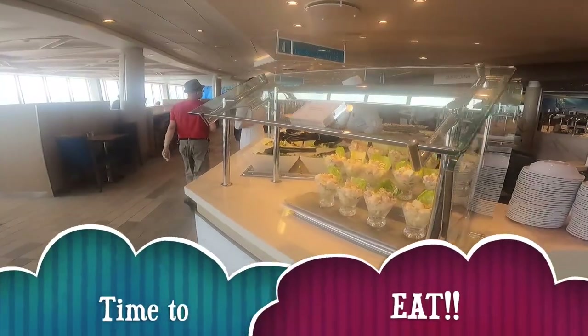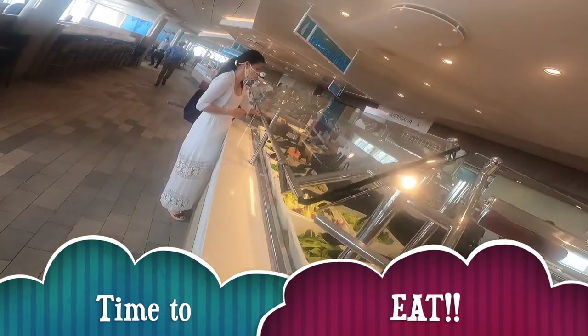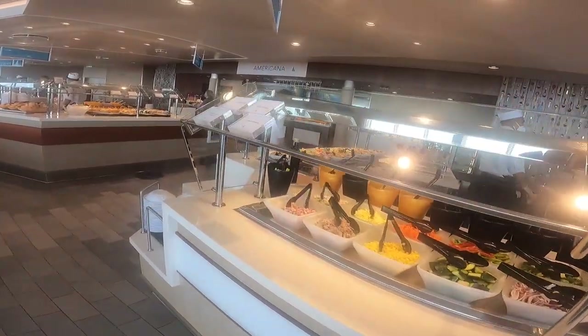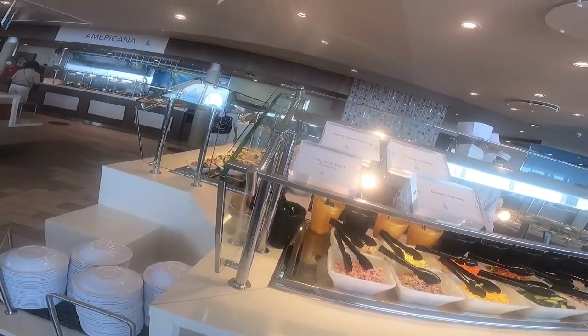So let's get on to why you're really on the cruise — the food! Let's go to the Windjammer Cafe. As you can see, this is a huge buffet. It's got salad and all the fixings and trimmings. If you don't know what something is, it's got labels for you. How convenient!